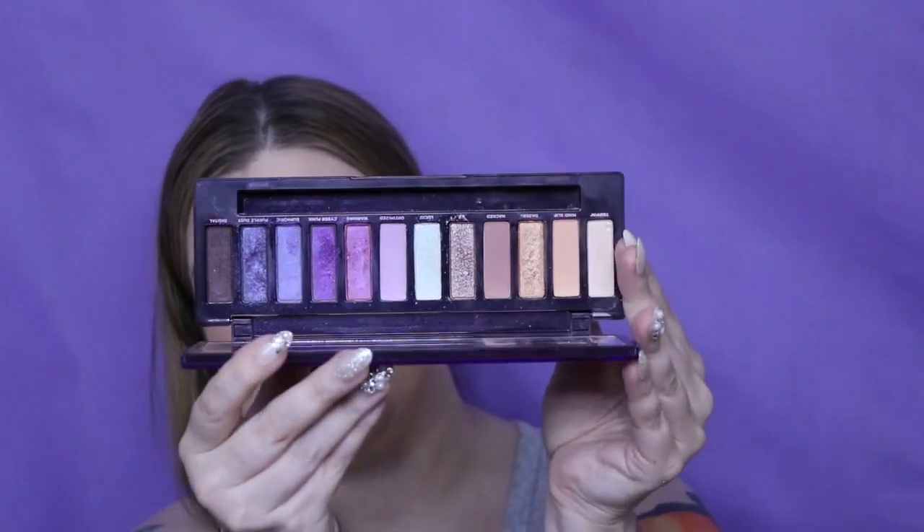And lastly is the Urban Decay Ultra Violet — this is the only one I paid full price for. I still love this palette. It's not knock-your-socks-off, but there are a few shades in here that are just completely unbeatable.